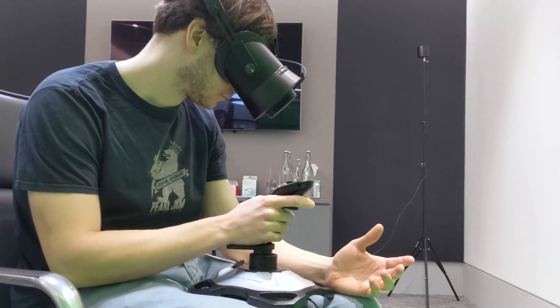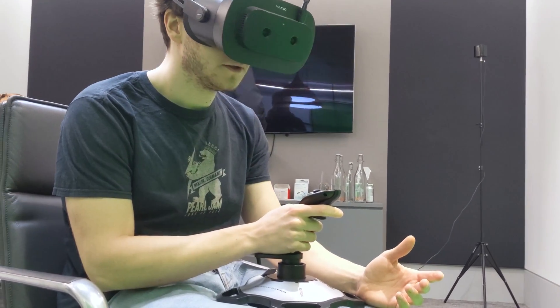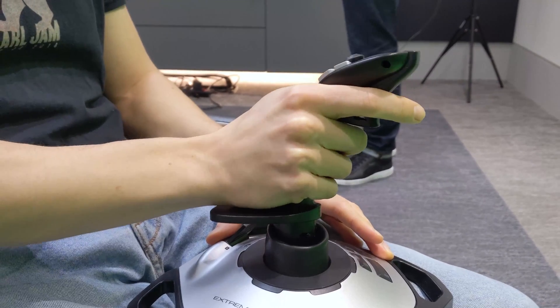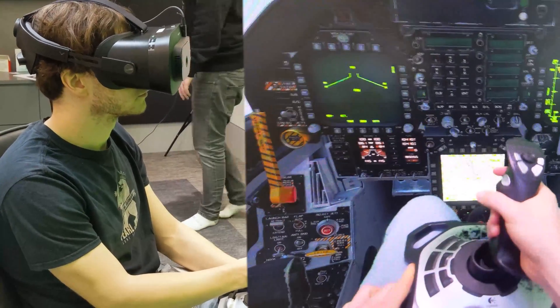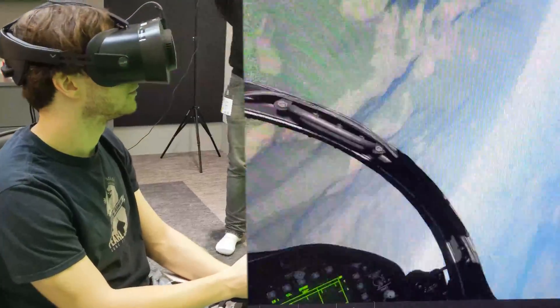Going one step further, I also tried it with an enterprise VR favourite: flight simulation. Here I balanced the flight stick on my lap and flew around the skies. I could plainly see both my joystick and my legs, as if I was actually in the cockpit. It was an amazing look into how VR training might evolve beyond its current limitations.